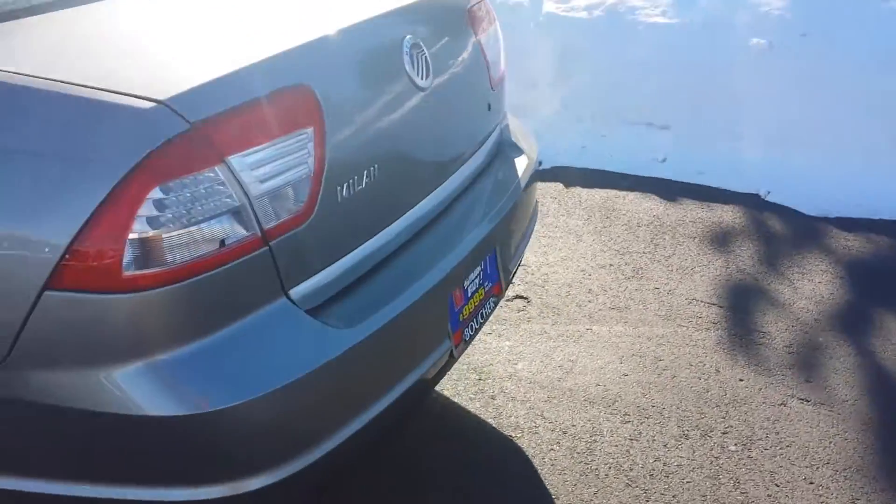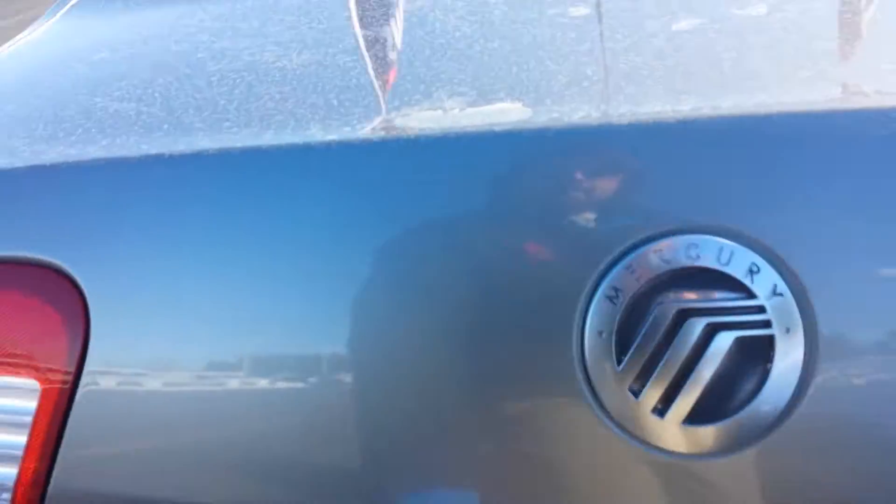Really nice shape. Got the trunk open here — you can see all the space on the inside. There's your floor mats. Lots of space in these midsize sedans.